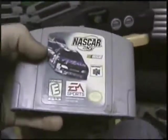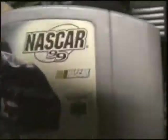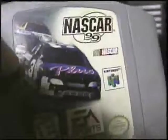NASCAR 99 — good racing game, good for NASCAR fans. NBA Hang Time — half decent game.